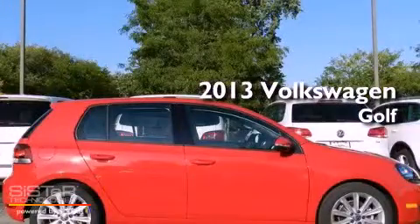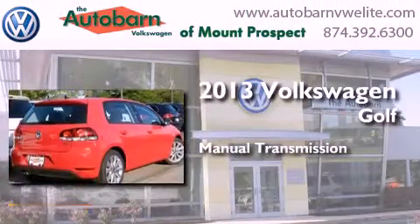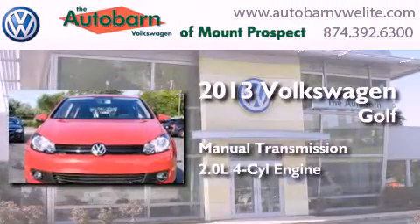This is a brand new 2013 Volkswagen Golf. This compact has a manual transmission and an inline four-cylinder engine.